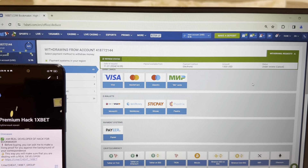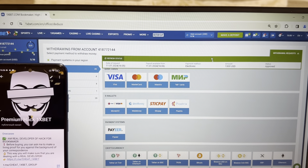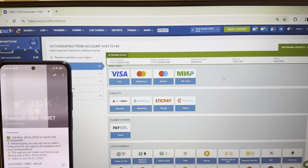And you can do it like me. If you want my working hack, write me in my Telegram channel. Look guys — status approved! I'm withdrawing my money. Refresh my balance. Bye-bye!